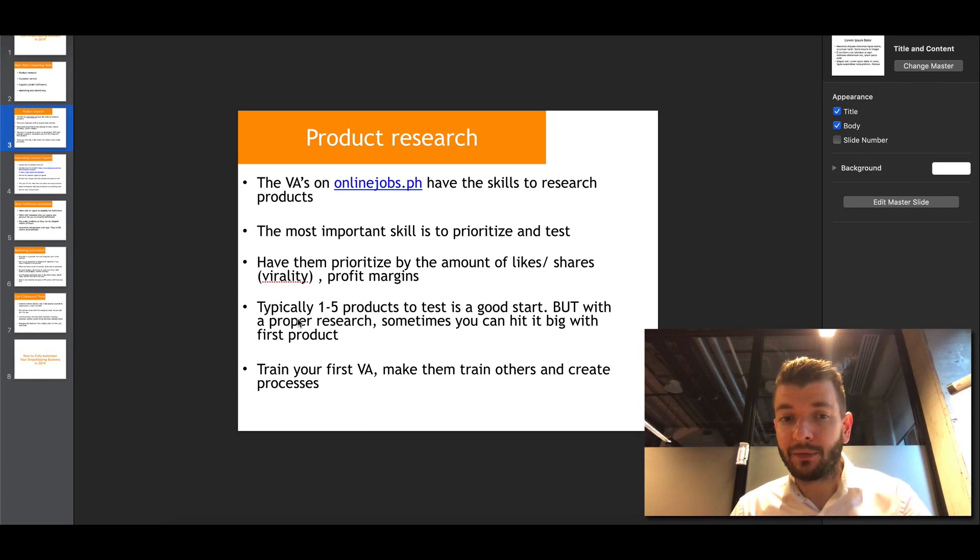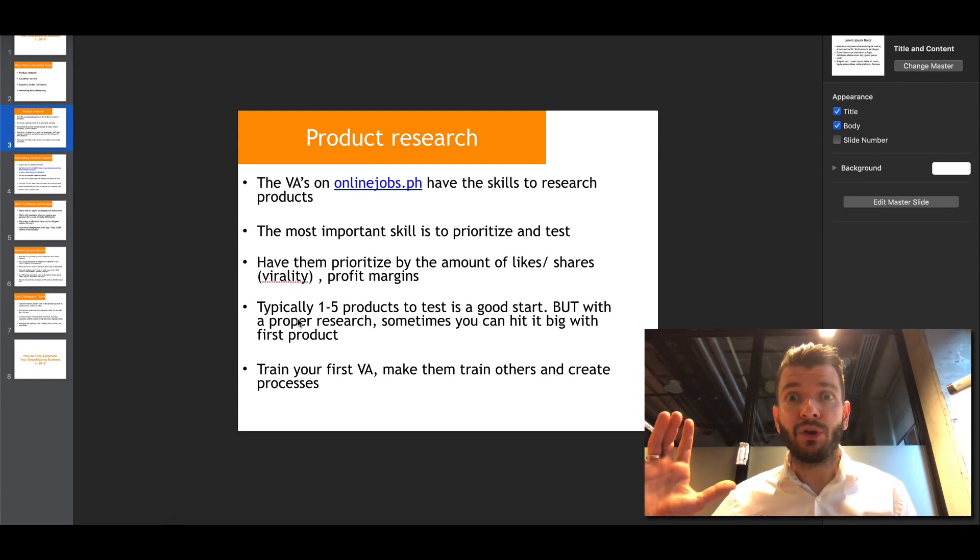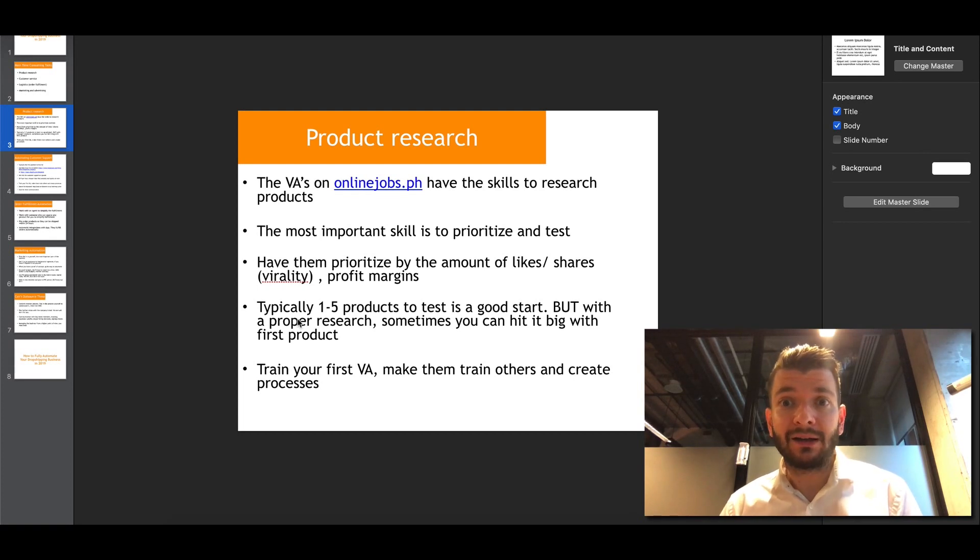Typically one to five products to test a week is a good start, but with proper research you sometimes don't even need that many, because once you find a product you can just scale it continuously and focus all of your brand and sales funnel around one product. Train your first virtual assistant and have them train other assistants for you. Once you find the product, your VA can work a few hours a week finding more products for you to test.